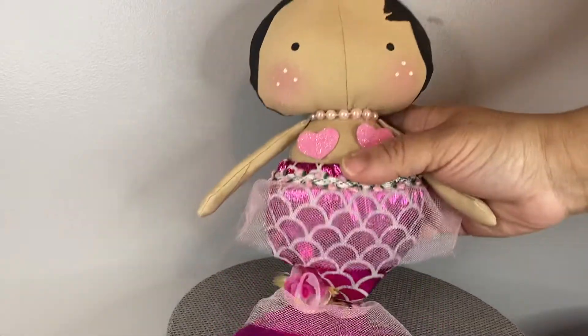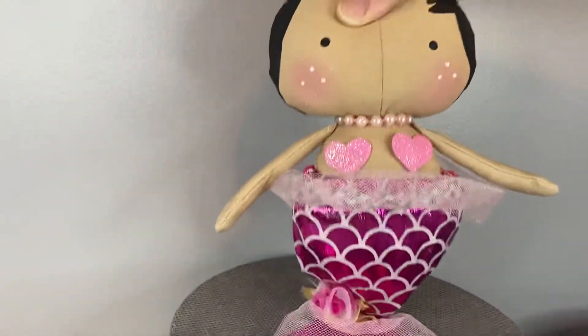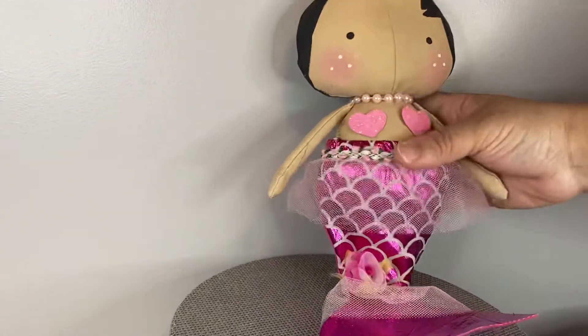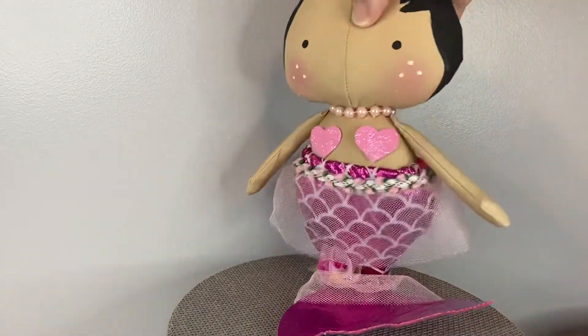We also have Mermina and she's just this cute little mermaid — she is just adorable. We still have some cotton in her hair. This little mermaid outfit is removable and underneath she has a little bikini bottom. This is Mermina and she's also looking for a home.